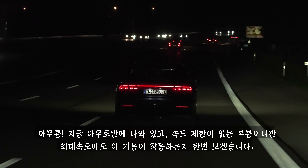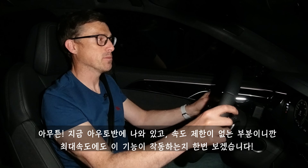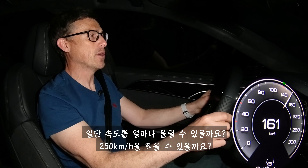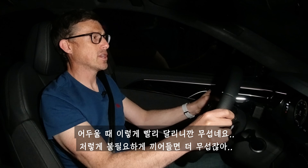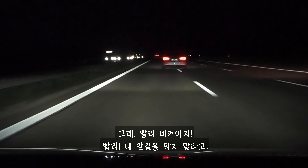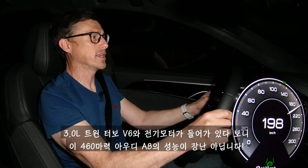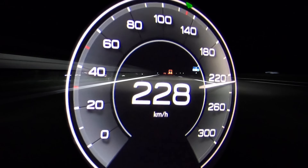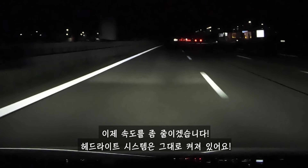Seeing as I'm on the autobahn and it's de-restricted, let's see if the system works at maximum speed. Can I do the full 250 kilometres an hour? It's scary going this quick in the dark, especially when someone pulls out. This hybrid has 460 horsepower from its three-litre twin-turbo V6 coupled to an electric motor. 263 kilometres an hour — I'm backing off, but the headlight system is still working.